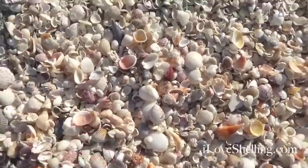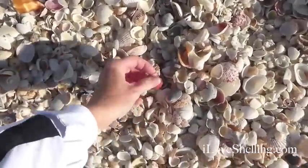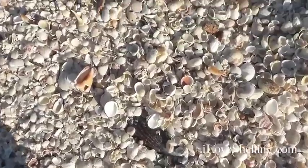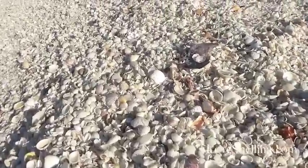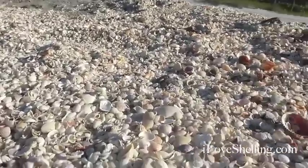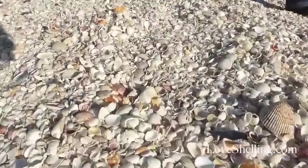Lots of olives. Let me show you my bucket — oh gorgeous, gorgeous. Got a pretty buttercup. This goes for yards and yards and yards.